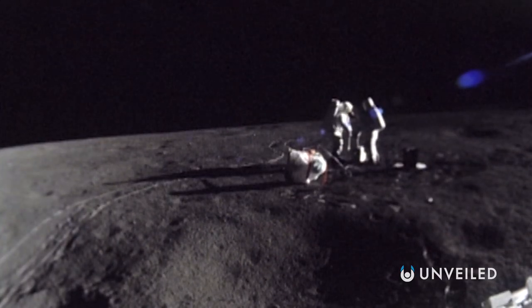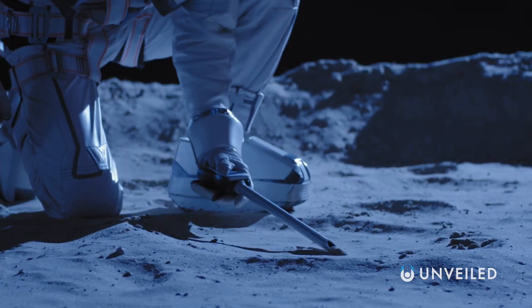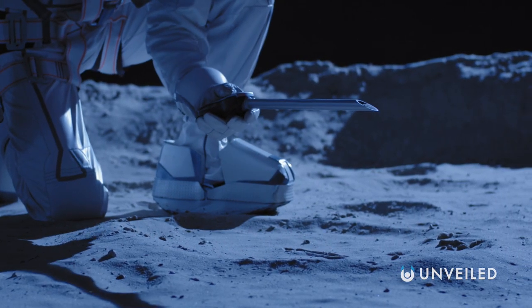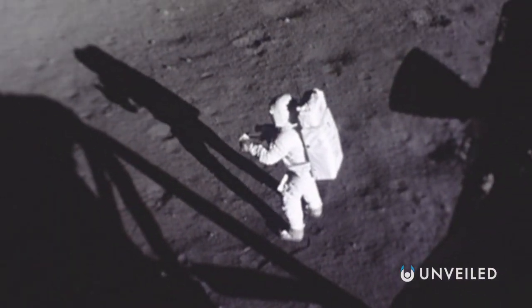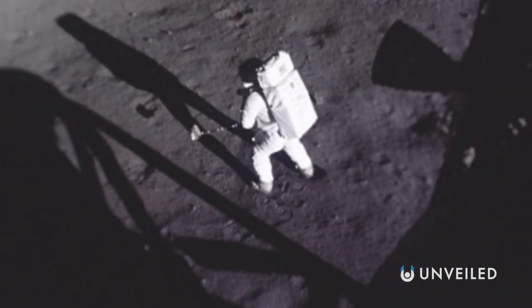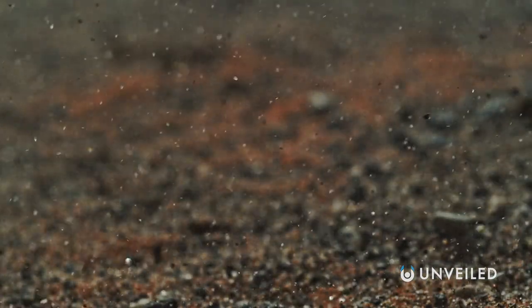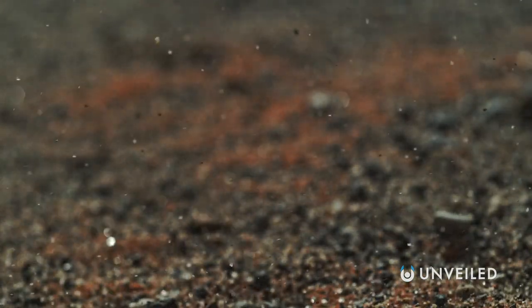Moon samples were gathered more than 50 years ago during those iconic Apollo missions. Although it's not as though we have buckets of the stuff. Lunar soil is extremely limited, and getting some to experiment with involves a long and stringent application process. Nevertheless, in May of 2022, news broke of a study that did get a hold of lunar soil — a few spoonfuls of it — and there followed a spectacular achievement.